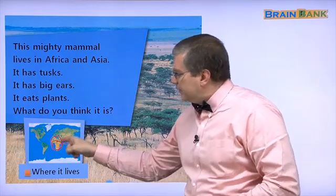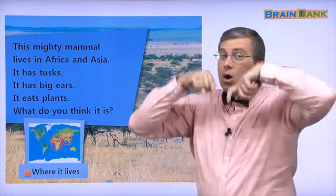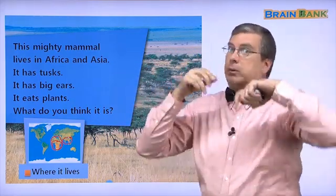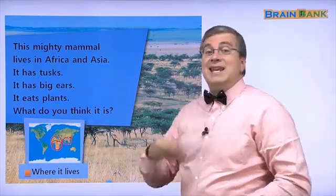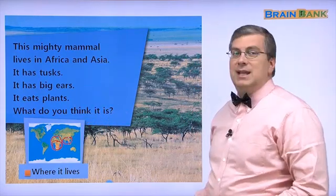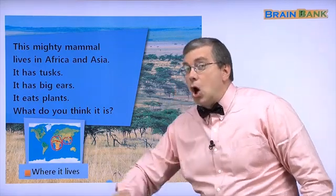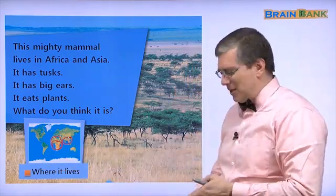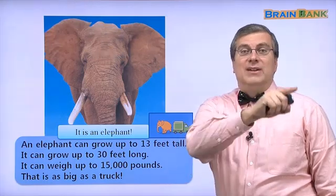Those are our clues. It lives in Africa and Southern Asia. It has really long teeth — only two, not all of them. It has big ears, and it eats plants. One more clue: it has a really long nose. You know it! This is where it lives in Africa. What is it? It is the elephant!